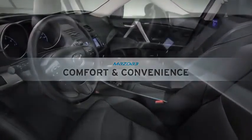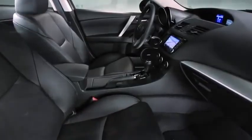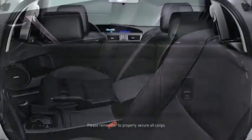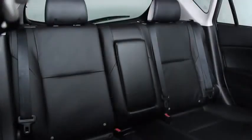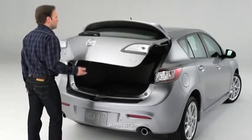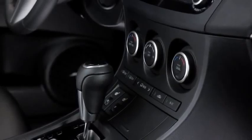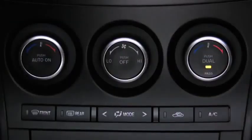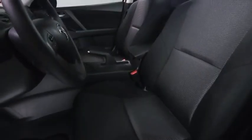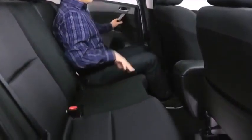Just because it's a compact hatchback doesn't mean Mazda 3 has to hold back on spaciousness and convenience. You can take both your friends and your cargo along for a ride with up to 42.8 cubic feet of cargo area, 60-40 fold-down rear seats, and an easy-access fifth door. Mazda 3's comfortable ride starts with dual-zone automatic climate control to satisfy even the most extreme temperature quarrels. Meanwhile, sporty front bucket seats combine style with lasting comfort for those more ambitious road trips, and the back seat offers plenty of legroom, too.